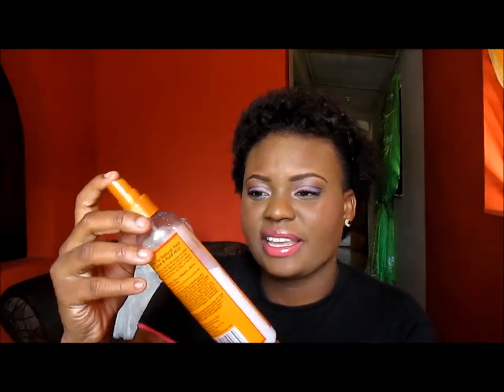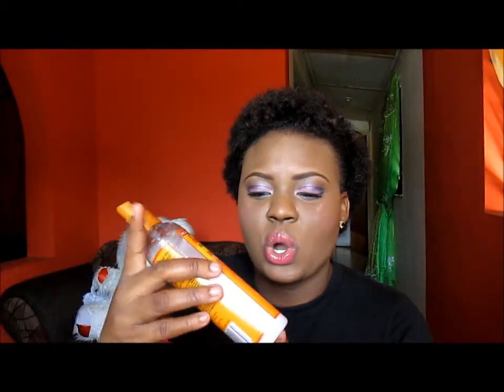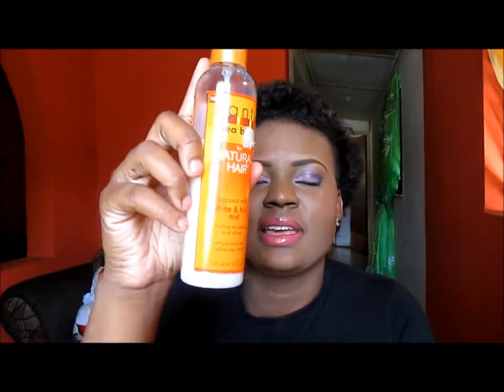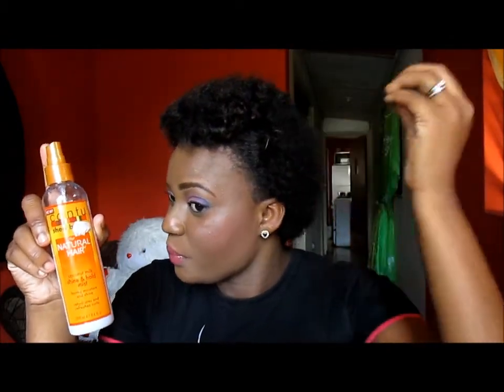The next product that I have been really loving is this right here. This is the Cantu Shea Butter For Natural Hair Coconut Milk Hold and Shine Mist. The scent of this is totally awesome. I love this and it really hydrates my curls. So when I use this on Monday morning, on Tuesday I don't have to reuse this. What I do is I just spray my hair with this and just use my fingers to revive my hair, and this does an awesome job at that.